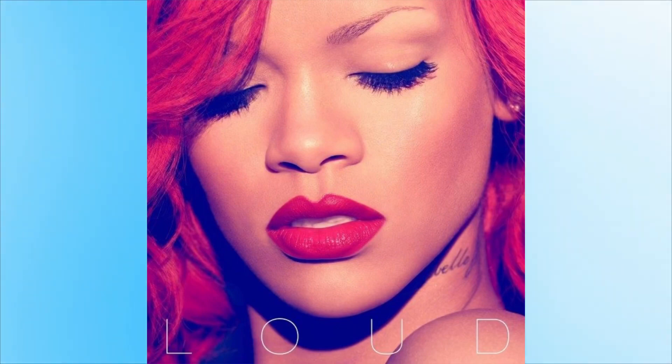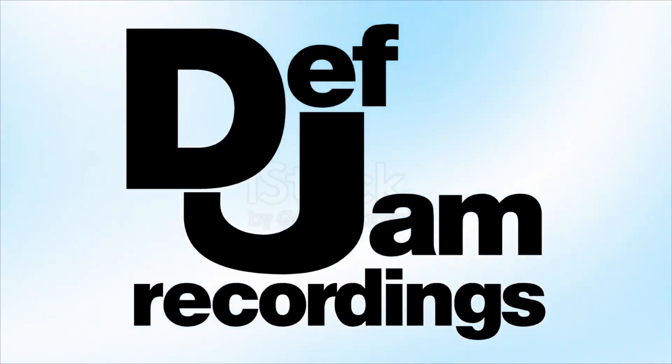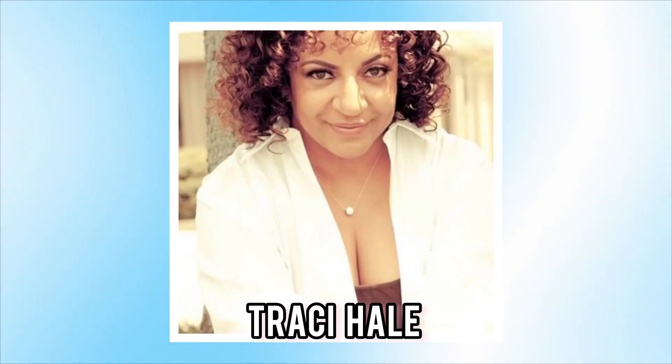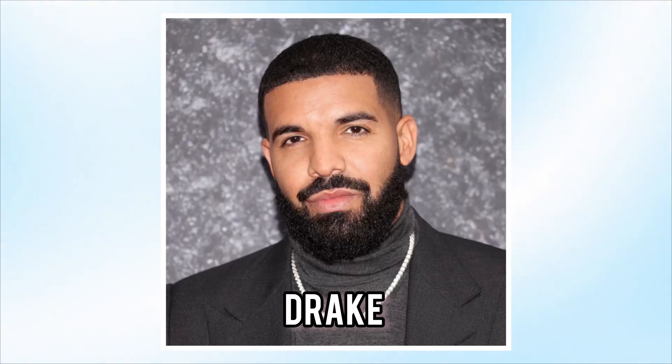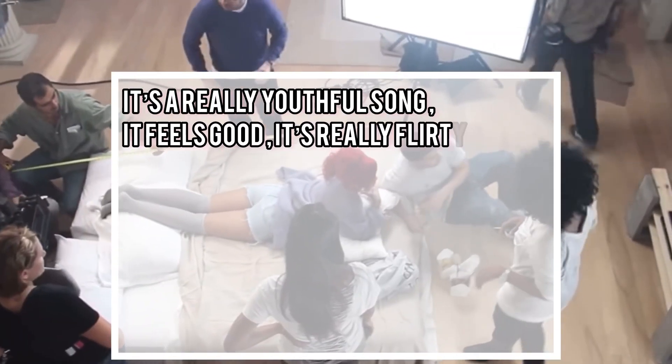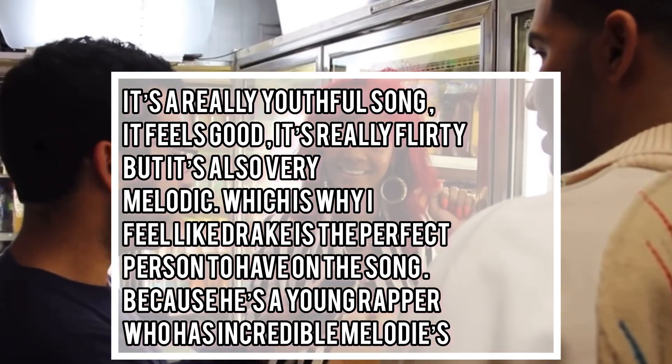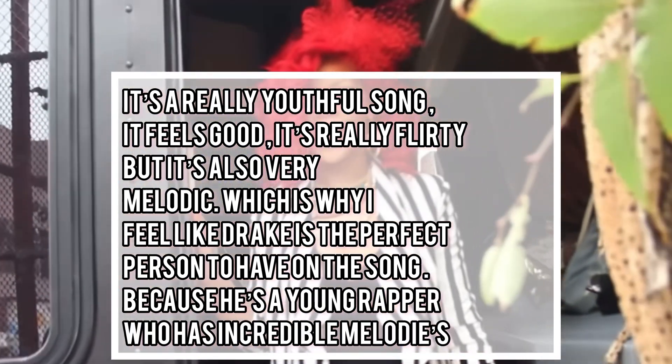'What's My Name' was released as the second single from the 'Loud' album through Def Jam Recordings. The song was produced by Norwegian production duo Stargate and was written by the duo along with Esther Dean, Tracy Hale, and Drake. Lyrically it incorporates themes of romance. Rihanna said, 'It's a really youthful song, it feels good, it's really flirty but also really melodic, which is why I feel like Drake was a perfect person to have on the song because he's a young rapper who has incredible melodies.'